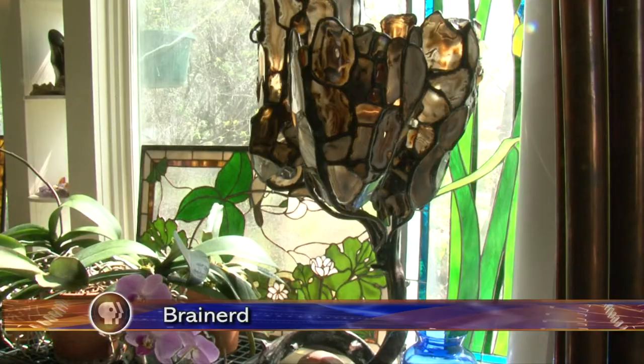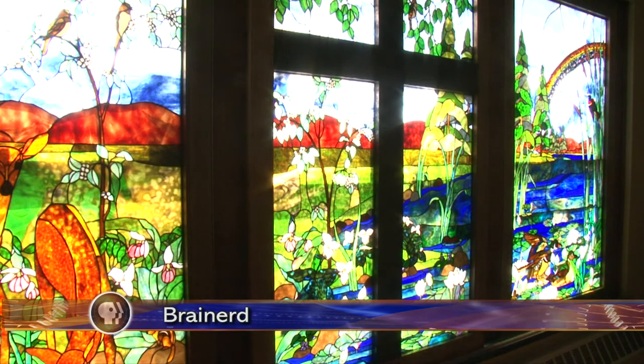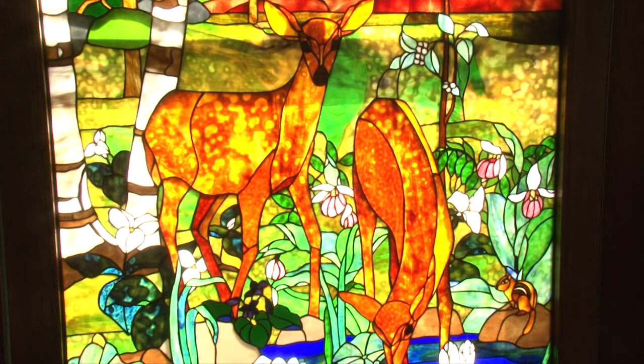These stained glass windows and lamps may look familiar. Greg Rosenberg's artwork is sprinkled around the Brainerd community and beyond.